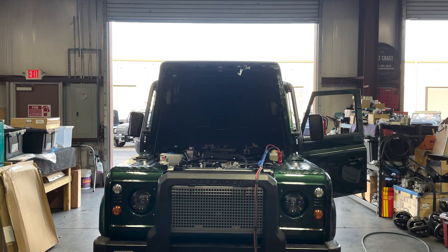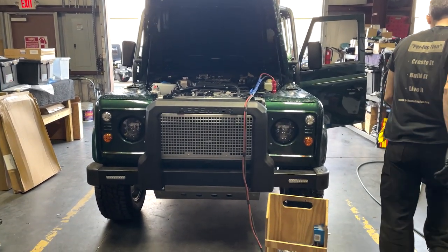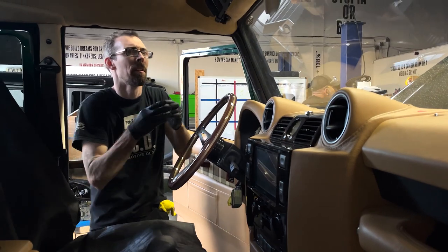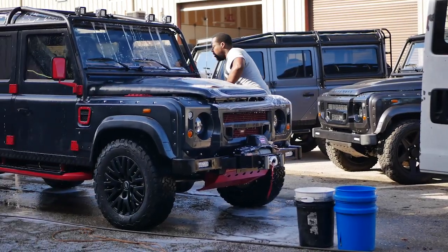Once Gate Two signs off confirming it meets customer specification and ECD's high quality standards, it passes to Gate Three. Any items found not to ECD standard are addressed by the Gate Three team. Gate Three is the final step of the vehicle's process on site — when they sign off, they are saying the vehicle is ready to give to the customer.